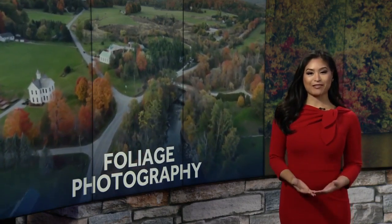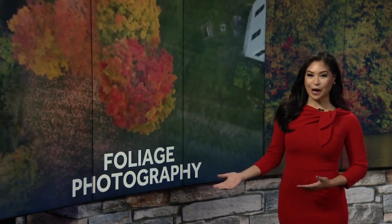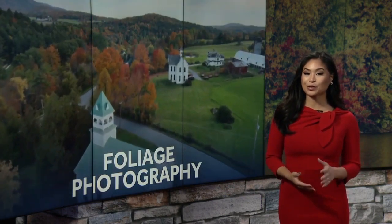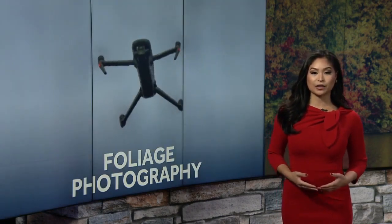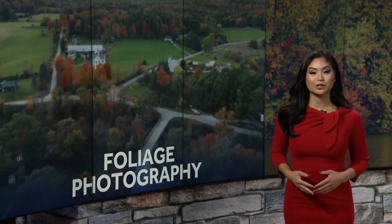Your social media feeds probably have a lot of pictures of autumn scenes this time of year, but maybe none of them are quite like the pictures you're about to see. They're from a Vermont photographer who's taking his work to new heights. Jack Thurston brings the leaf peeping right to you.